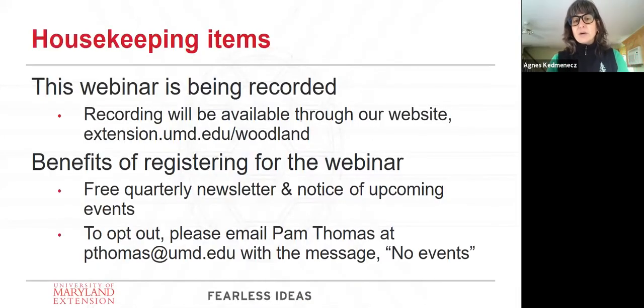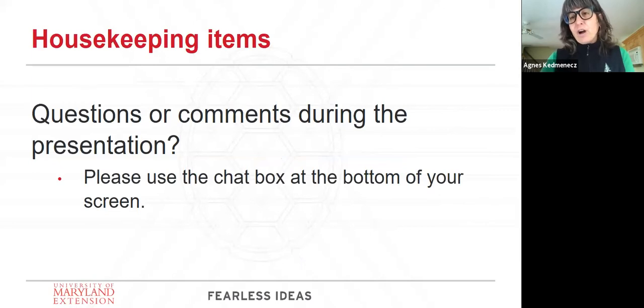Our newsletter is a great publication that comes out quarterly, and you'll also be getting notices of upcoming events — should there be a walk in the woods, or the next Woodland Wildlife Wednesday. If you want to opt out, you can email Pam Thomas at pthomas@umd.edu. If you have any questions or comments during the presentation, please put them in the chat box at the bottom of your screen.